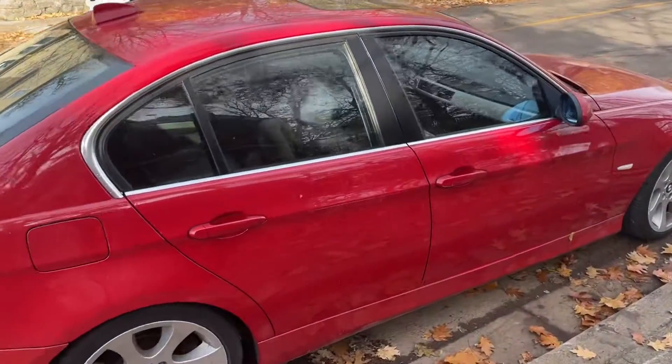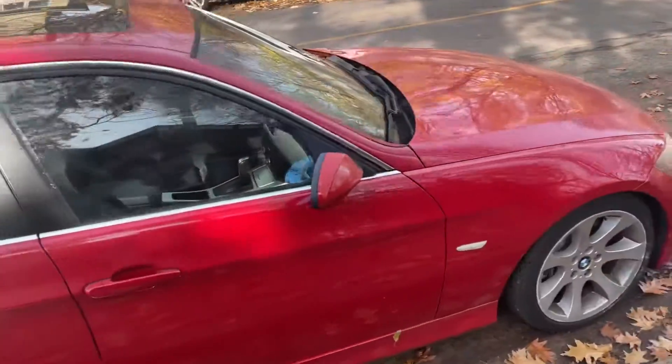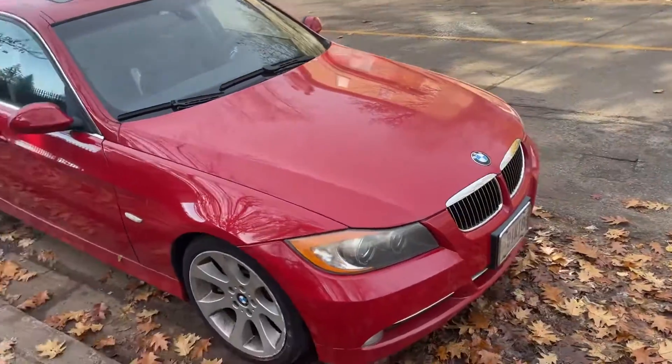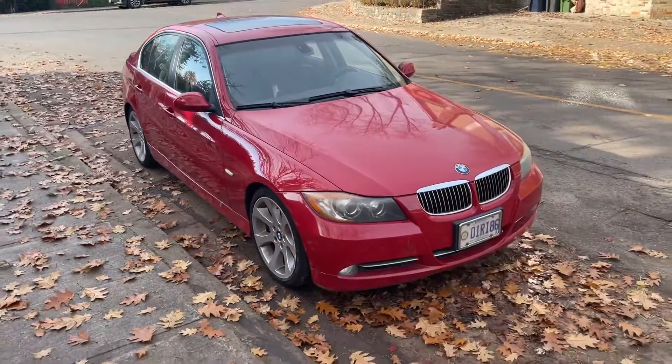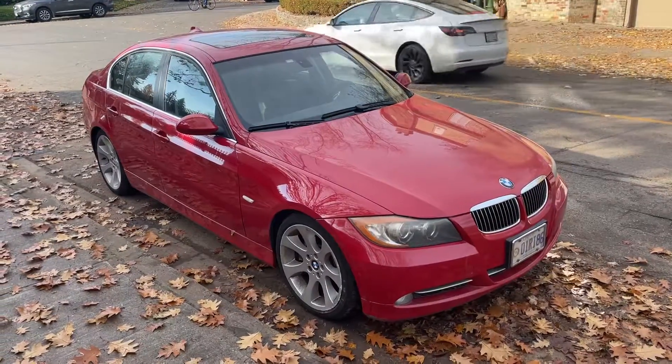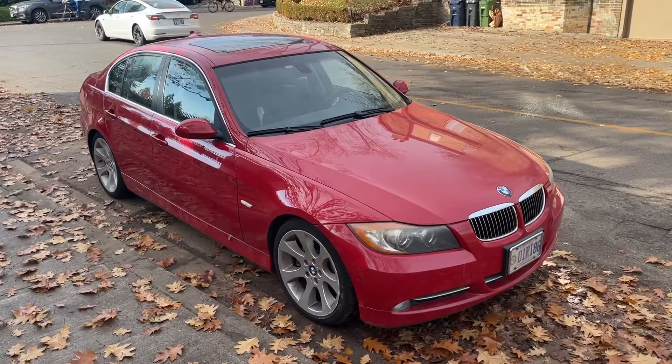So 2008, it's a BMW 335i. This car is in exceptional condition. It's a one elderly couple owned this from new. They originally purchased it in BC and had it brought to Ontario. Got tons of service records for it.